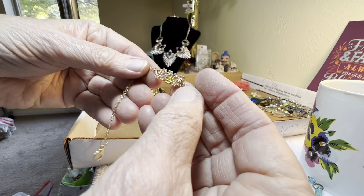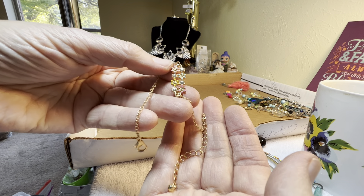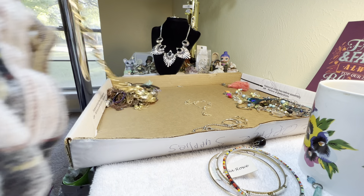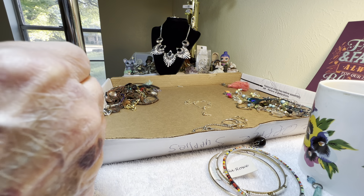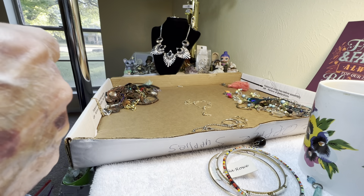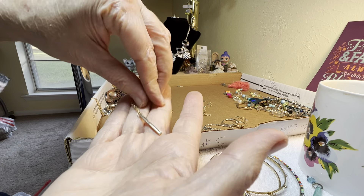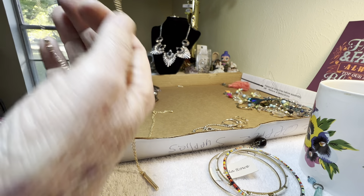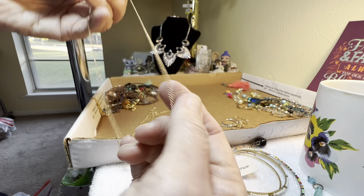One dollar for a little rose gold tone sparkly piece with flowers. I've got a couple gold tones here. Instead of starting there's this one, and I need a vacuum again. This one, and this one — two dollars for all three.